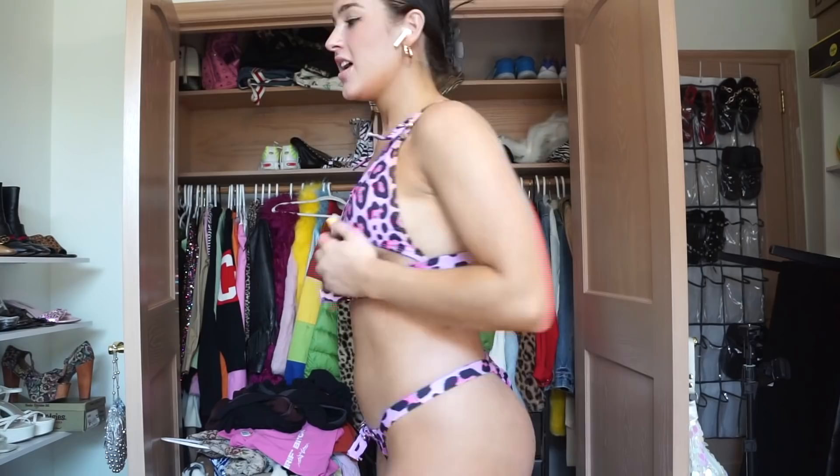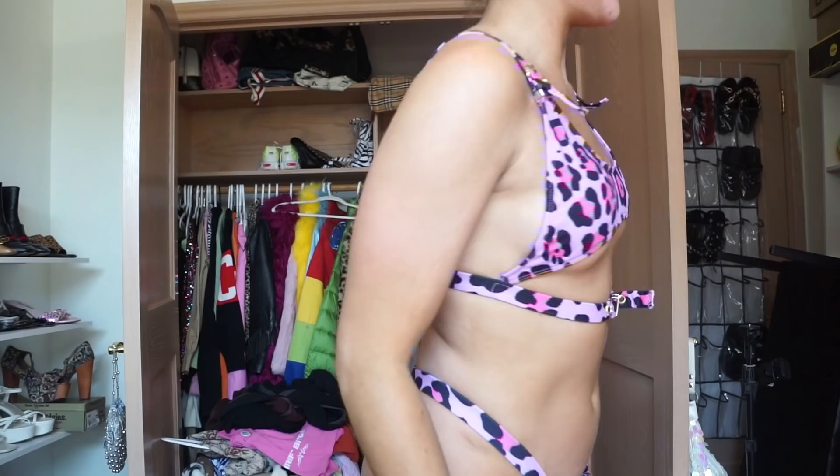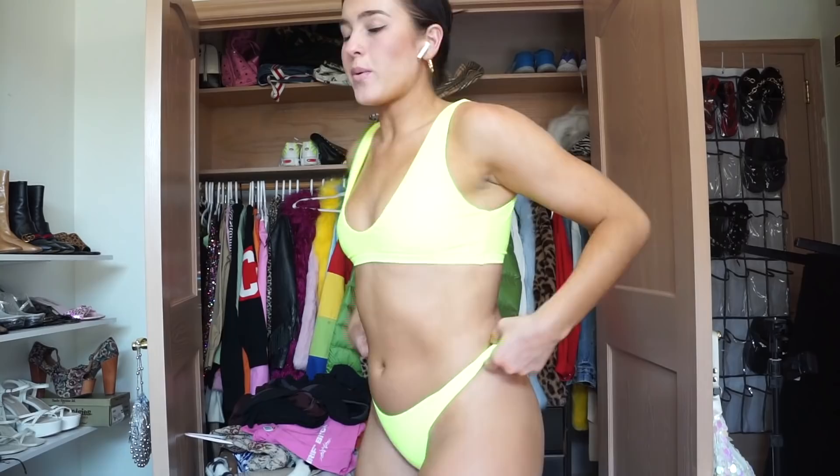Here's the next one. I think this is thrifted — somebody ordered it who had bigger boobs than me, because this is not going to fit the tatas. But it's cute. I've had this for a while. I think I'm going to part with this one — to the parting pile it goes. Here's the next one. I'm going to part with this one too. Makes you look hella tanned but the bottoms are way too small for me.